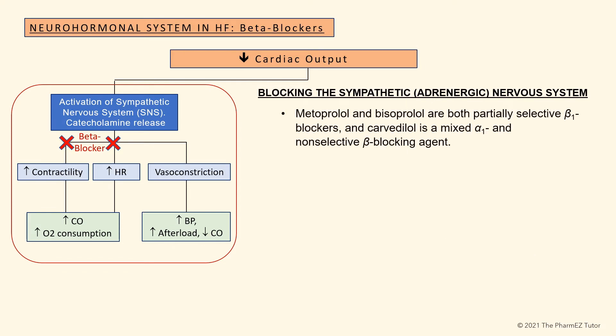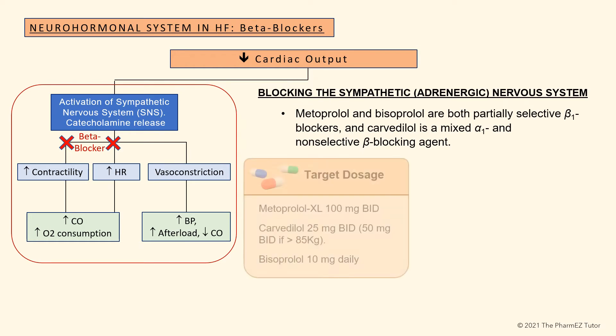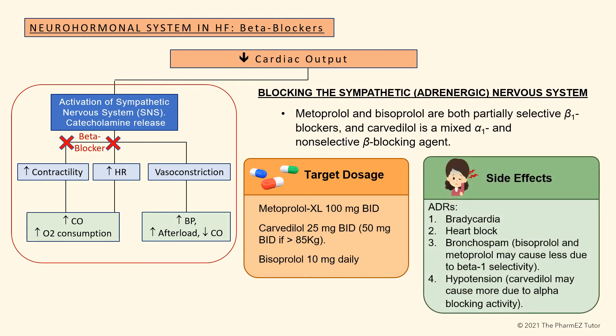Metoprolol and bisoprolol are both partially selective beta-1 blockers, and carvedilol is a mixed alpha-1 and non-selective beta-blocking agent. Target doses for FDA-approved beta blockers are metoprolol XL 100 mg twice a day, carvedilol 25 mg twice a day, and bisoprolol 10 mg once a day. Side effects can include bradycardia, heart block, and bronchospasm — bisoprolol and metoprolol may cause less due to beta-1 selectivity — and hypotension, which carvedilol may cause more of due to alpha-blocking activity.